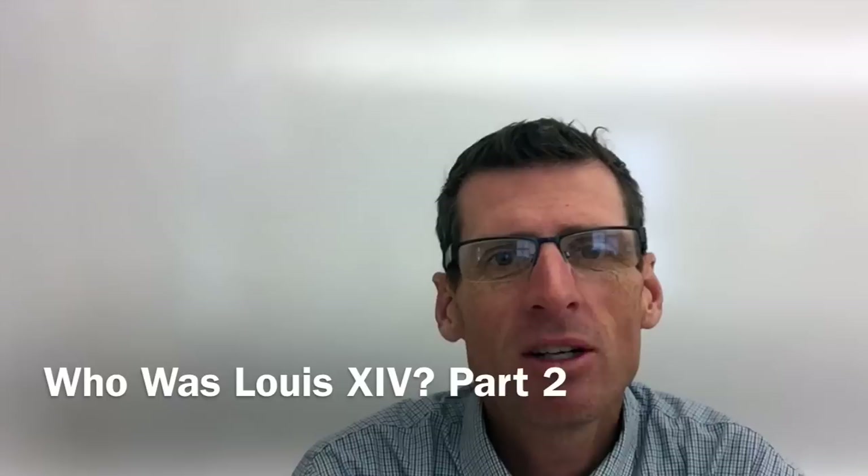Hi, my name is Paul Sargent, and welcome once again to AP Euro Bit by Bit. So let's get started.